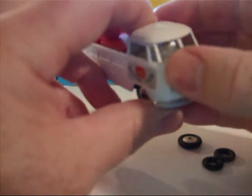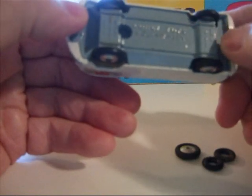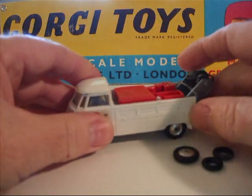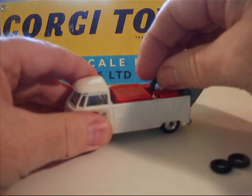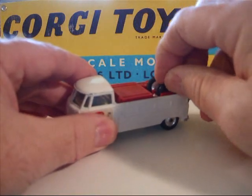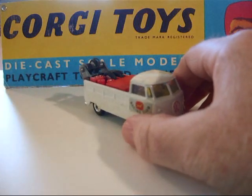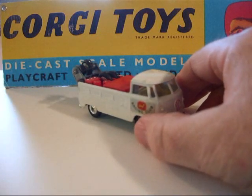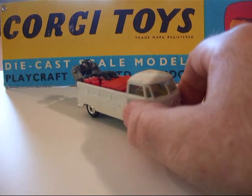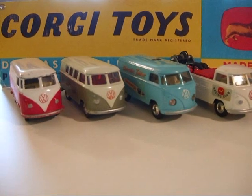It has a vacuformed interior and plastic steering wheel. Marked 'Corgi Toys, Volkswagen' — same information as the others. It's a really attractive model and looks great on display with the race cars. So that's it for the Corgi Volkswagen Vans — I hope you enjoyed it. Thank you.